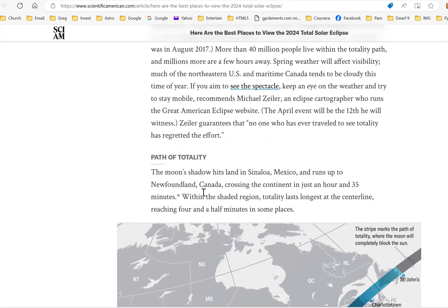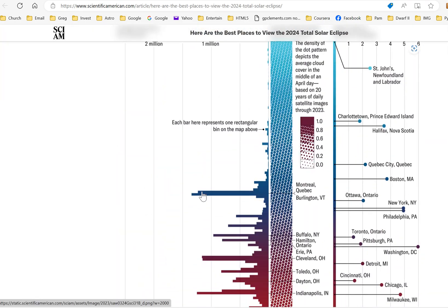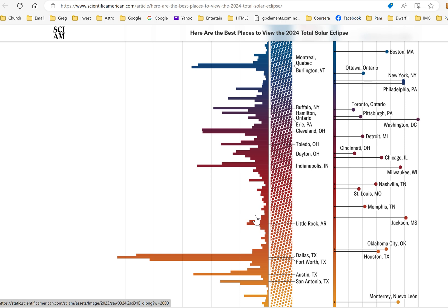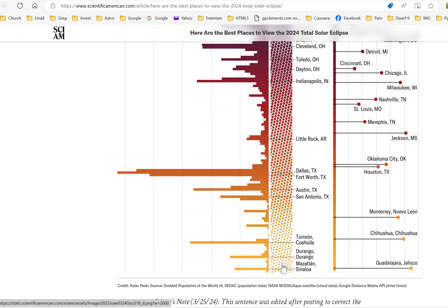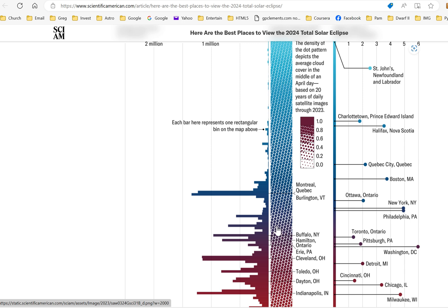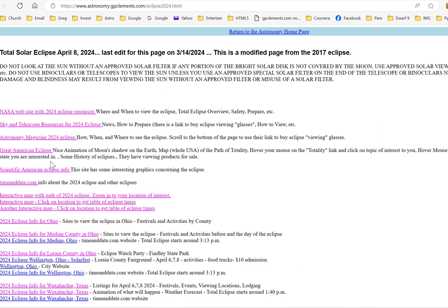Scientific American has interesting static graphics showing which cities the eclipse passes by. Traveling will be a problem — there'll be a lot of traffic in high-population areas, especially if the eclipse path is on the edge of a city and people are driving out to reach it. On the right side of their graphic, you can see cloud cover probability: generally, you have a better chance of clear sky in the south — Mexico or Texas — while odds of clouds increase as you move toward the northeast United States.